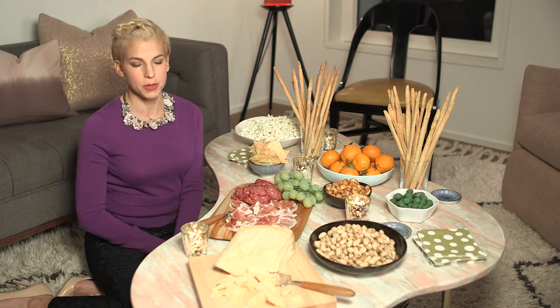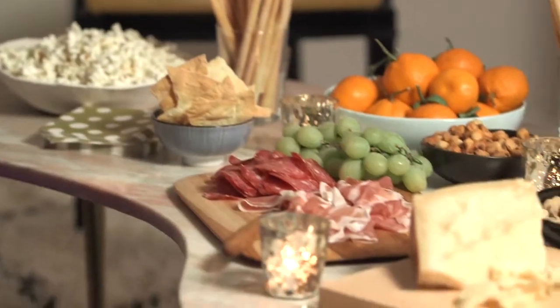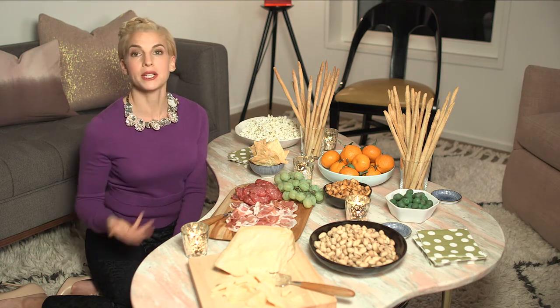A lot of people buy three or four cheeses and end up with a big mess on a platter. You don't need that effort — just buy one big hunk of Parmesan cheese. A little goes a long way; it's salty, it looks good, and it tastes good. This is just an overview of different things you can do to organize yourself and have a plan for your next cocktail party. For more ideas, go to InStyle.com.